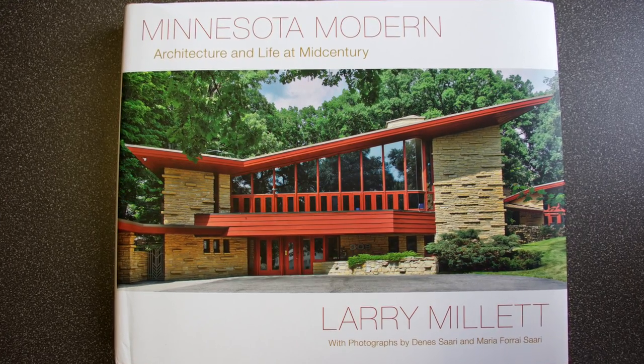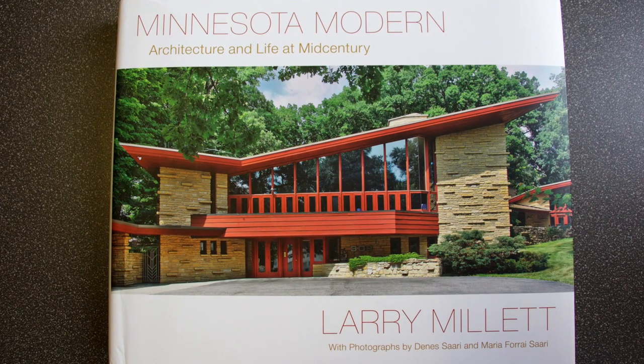Oh, that is amazing. Now one of the things that my family is very interested in is mid-century modern. We moved to Minnesota four years ago and we are living in a house that was built in 1950. And this book was a special request from my husband for his holiday gifts. Minnesota Modern: Architecture and Life at Mid-Century by Larry Millett.